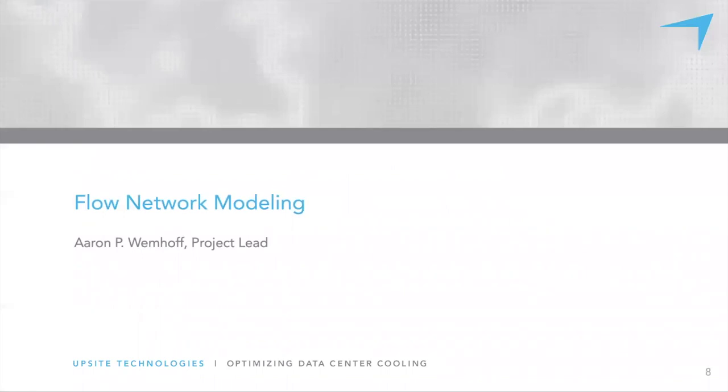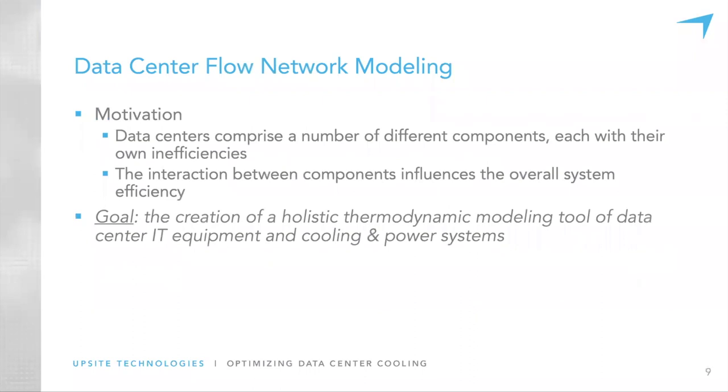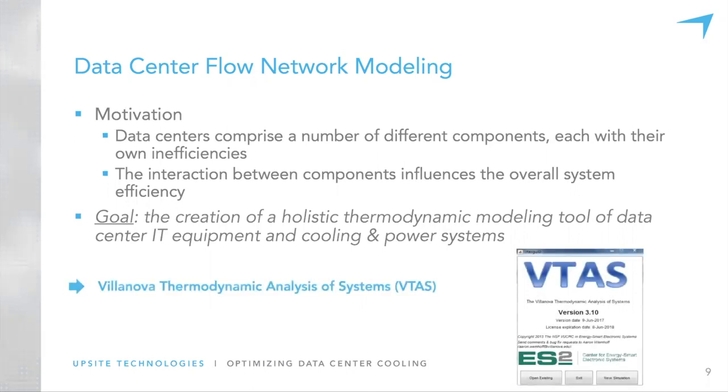I'll tell you about flow network modeling. There are various flow network modeling tools out there, both academic and industry. Ours is an in-house tool called VTOT — the Villanova Thermodynamic Analysis Tool. The idea is that data centers contain a bunch of different components — IT equipment, cooling equipment, power equipment — and each has its own inefficiencies. The way they interact with each other along with their individual inefficiencies affects the whole system-wide data center efficiency. We wanted to come up with a holistic thermodynamic modeling flow network tool modeling the IT equipment and cooling and power systems.